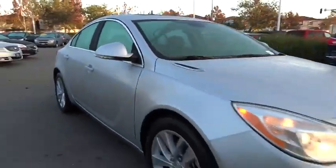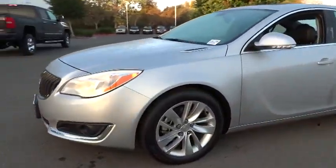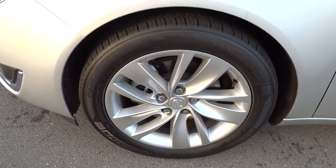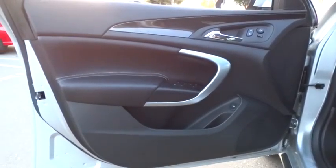Here are some of this vehicle's great options: steering wheel audio controls, stability control, traction control, power passenger seat, anti-lock braking system, power steering, driver airbag, adjustable steering wheel, and auto-dimming rear view mirror.